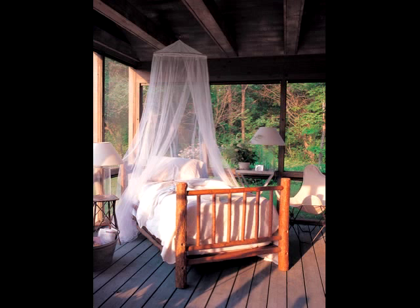Even the screened porch becomes an impromptu summer bedroom, with our Adirondack twig bed and mosquito netting, just for a little touch of glamour.